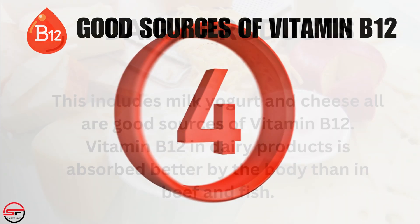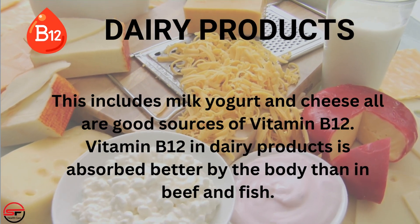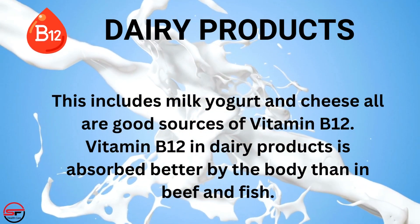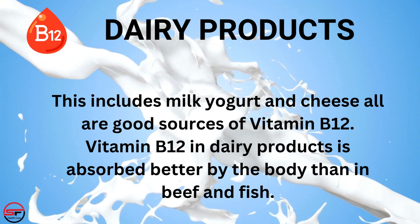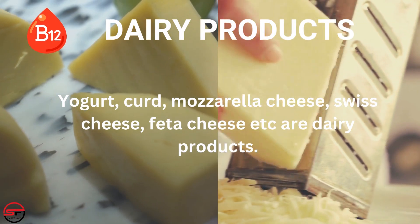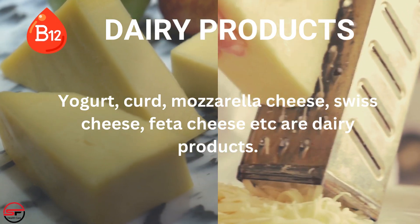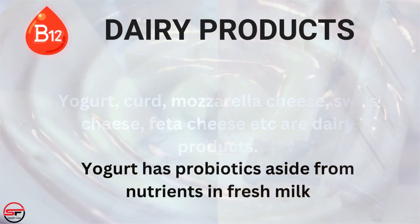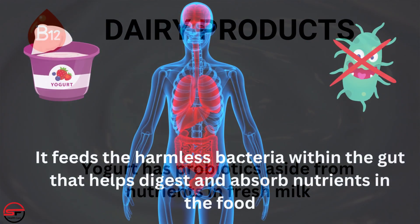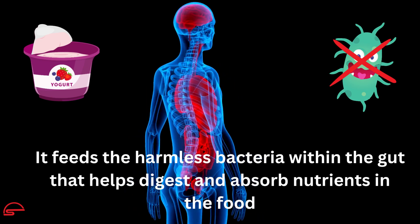Number 4: Dairy products. This includes milk, yogurt, and cheese, all of which are good sources of vitamin B12. Vitamin B12 in dairy products is absorbed better by the body than in beef and fish. Yogurt, curd, mozzarella cheese, swiss cheese, feta cheese, etc. are dairy products. Yogurt has probiotics aside from nutrients in fresh milk, feeding the beneficial bacteria within the gut that helps digest and absorb nutrients in the food.